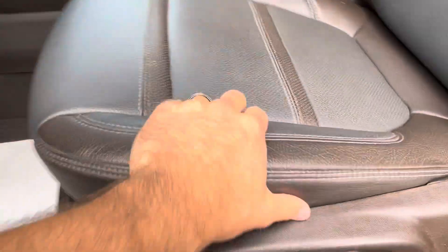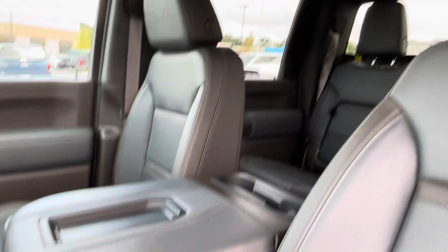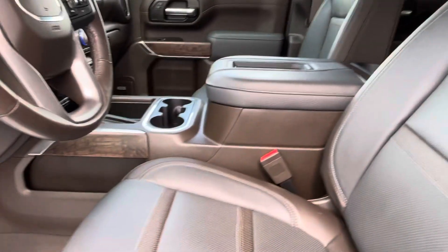Taking a look inside, the leather is in very good condition, headliner as well — no stains, rips, or tears. It smells great in here too.